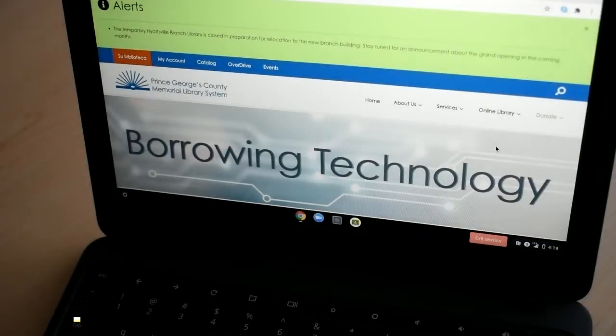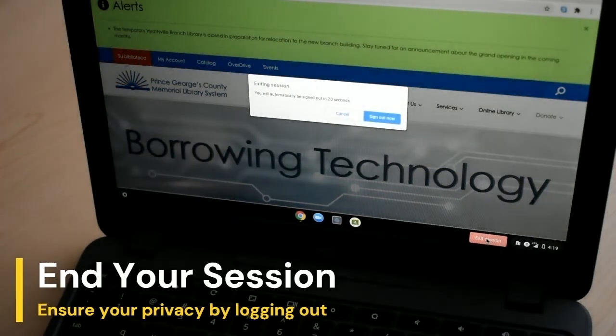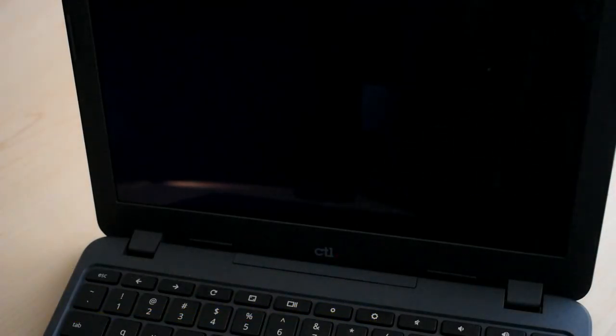When you're finished using the Chromebook, end your session to ensure your privacy. The Chromebook clears information between sessions, so you'll want to save any work to Google Drive or a flash drive before ending your session. Click the red 'Exit Session' button at the bottom right of the screen, then click 'Sign Out Now' on the pop-up to confirm.